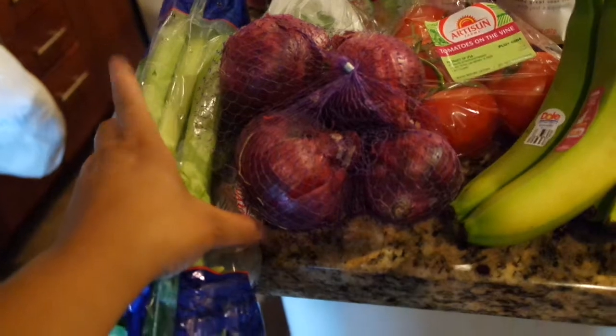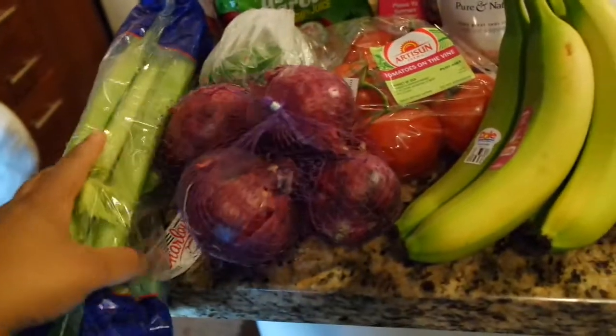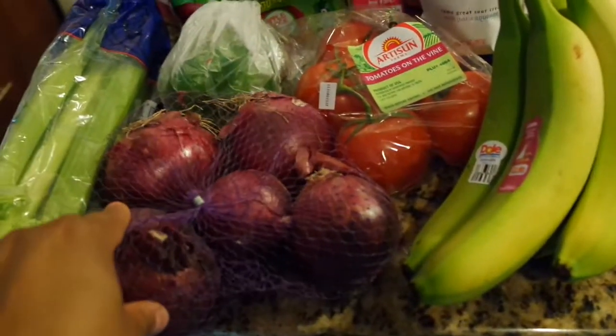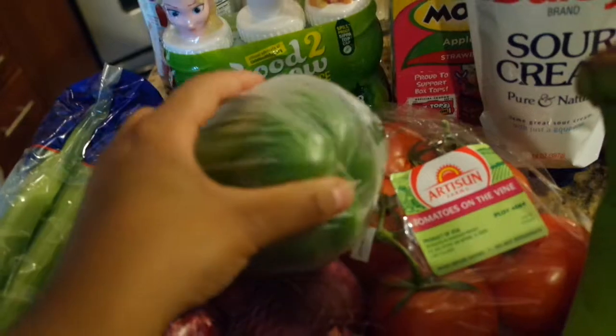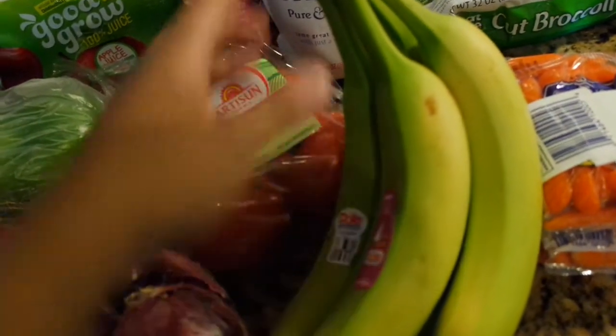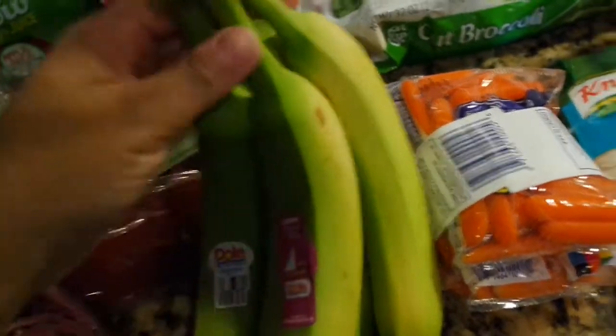So the first thing I picked up — I got celery because I'm going to make a chicken dish, almost like a chicken soup but not quite. I got some red onions — those are my favorite onions. I got one bell pepper, some tomatoes, and I got some bananas for the little one. I like to get them green so they can turn yellow on the cabinet and they don't go bad really fast.